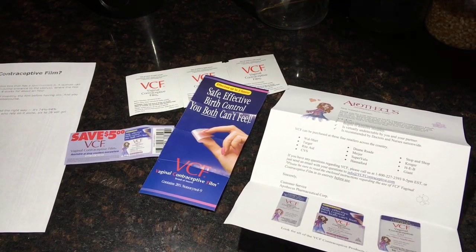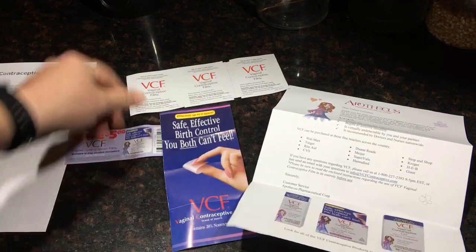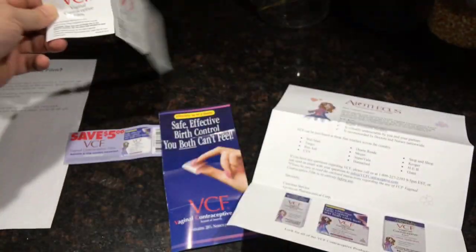Ryan here for Silly Reviews, and what I got in the mail today — some free samples, pretty awesome, pretty interesting, and pretty helpful. These are VCF, Vaginal Contraceptive Film.